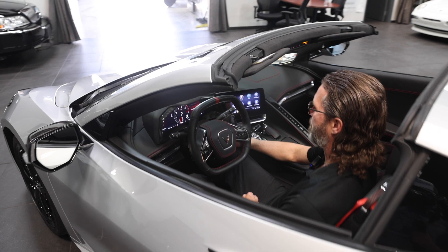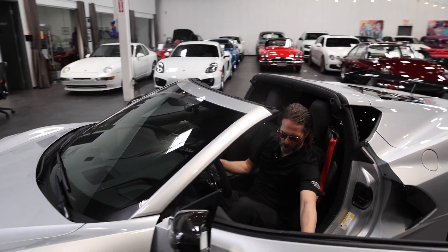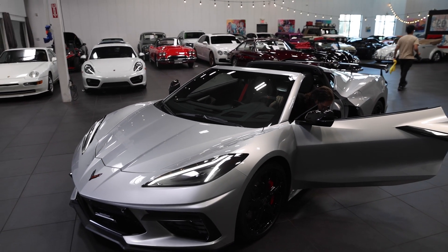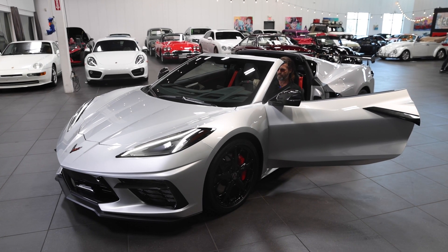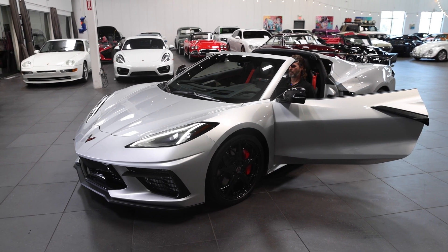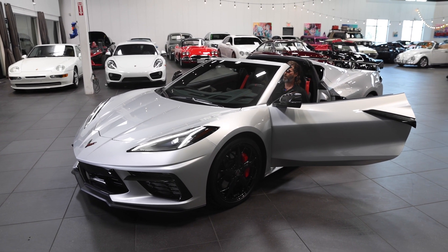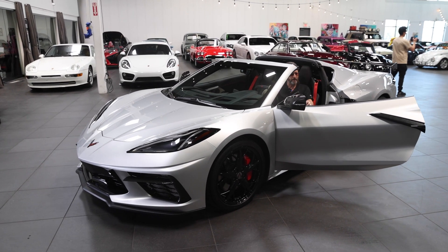Welcome to Celebrity Cars. We're located just down the street from all the shiny lights off the Las Vegas Strip, and we got a lot of really nice cars for sale. This one is a 2020 Corvette, silver — a whopping 2,594 miles on the odometer.